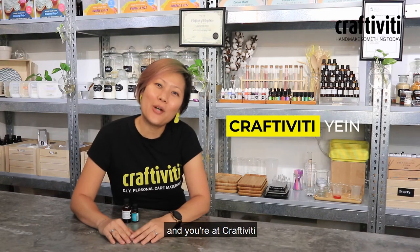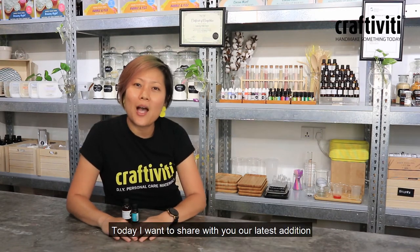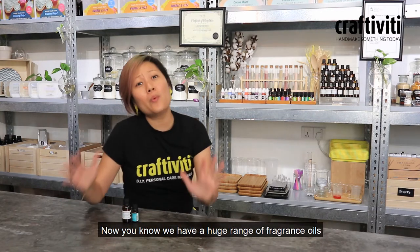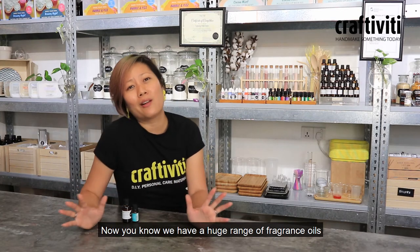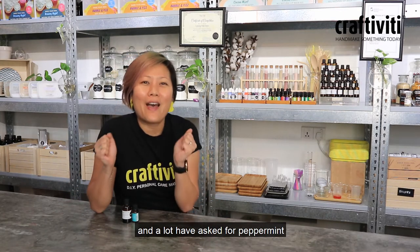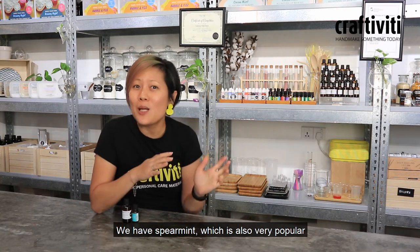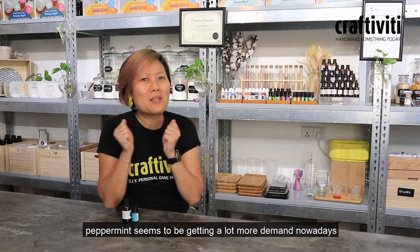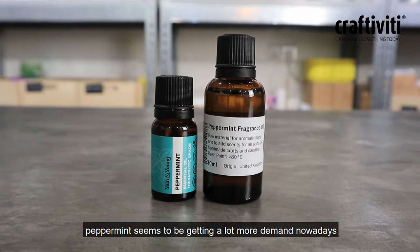Hi everyone, this is Yin and you are at Craftivity. Today I want to share with you our latest addition to our fragrance oil range. You know we have a huge range of fragrance oils and a lot have asked for peppermint. We have spearmint which is also very popular, but somehow peppermint seems to be getting a lot more demand nowadays.